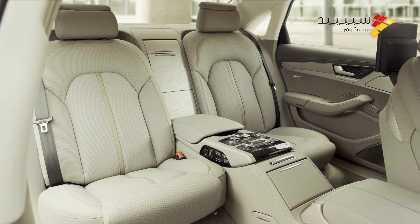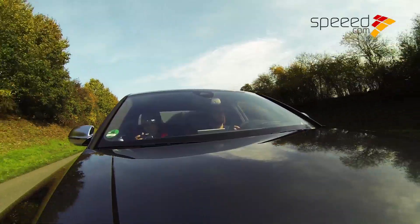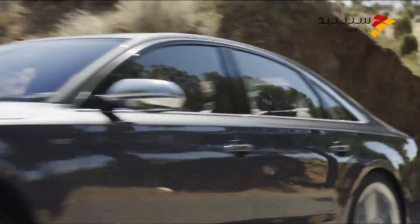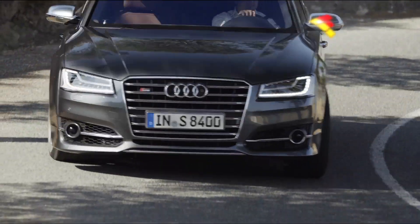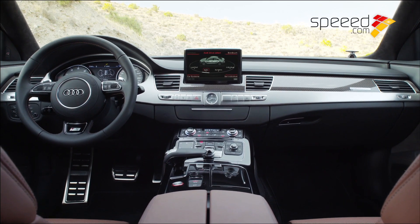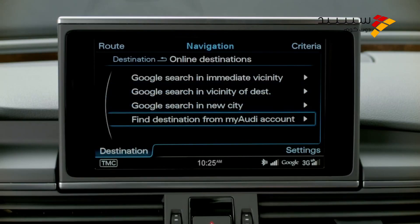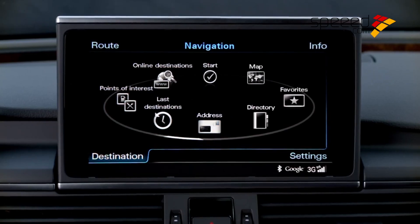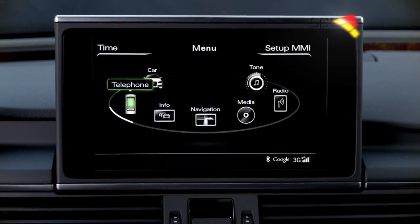تقنية إلغاء الضوضاء النشطة تعمل على توفير أقصى درجات الهدوء داخل المقصورة، وقد كان هذا ملموساً أثناء قيادتنا للسيارة على الطرق الألمانية. كما تجدر الإشارة إلى ما توفره المقصورة من أنظمة ملاحية وأنظمة متعددة الوسائط مع شاشة تعمل باللمس، إلى جانب نظام Audi Connect للاتصال بالإنترنت الذي يمكّن الركاب من تصفح المعلومات عبر الإنترنت وإرسال رسائل البريد الإلكتروني من هواتفهم الذكية.